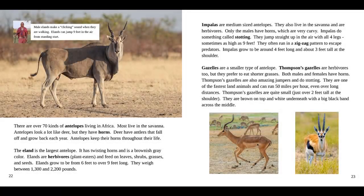There are over 70 kinds of antelopes living in Africa. Most live in the savannah. Antelopes look a lot like deer, but they have horns. Deer have antlers that fall off and grow back each year, but antelopes keep their horns throughout their life. The eland is the largest antelope. It has twisting horns and is a brownish-gray color. Elands are herbivores and feed on leaves, shrubs, grasses, and seeds. Elands grow to be from 6 feet to over 9 feet long and weigh between 1,300 and 2,200 pounds. In the fact box, our guide says male elands make a clicking sound when they are walking, and elands can jump 9 feet in the air from a standing start.